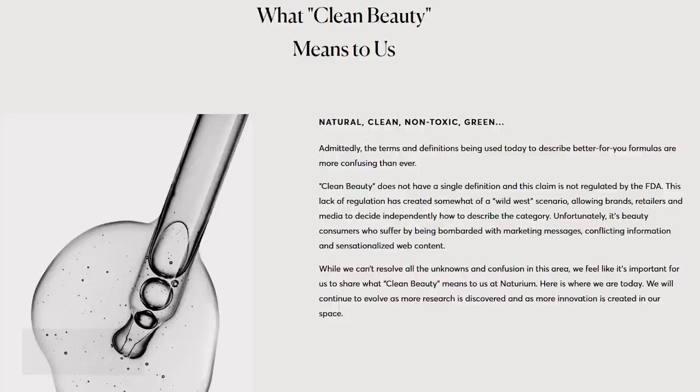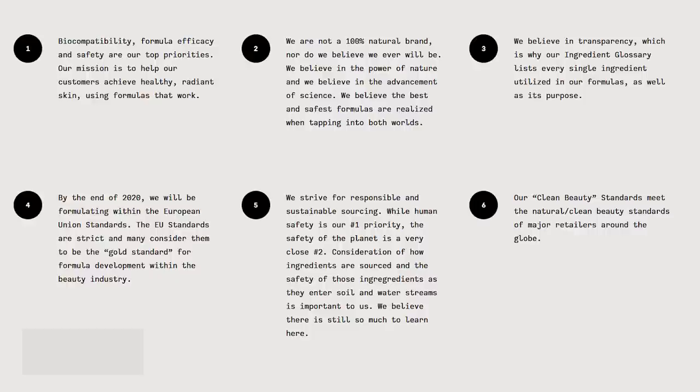They list seven factors that make their skincare clean. First is biocompatibility — basically just a formula that works, which you'd want in all skincare anyway. Second: they are not a 100% natural brand, nor do they believe they ever will be. They believe in the power of nature and the advancement of science, saying best and safe formulas are realized when tapping into both worlds. I agree with that and really appreciate it.